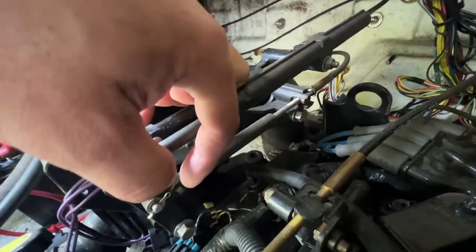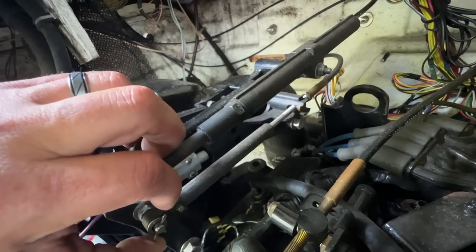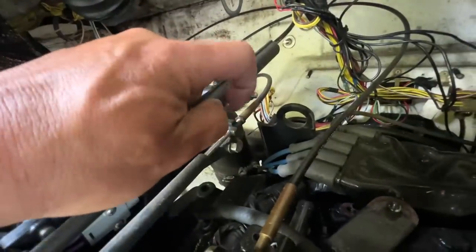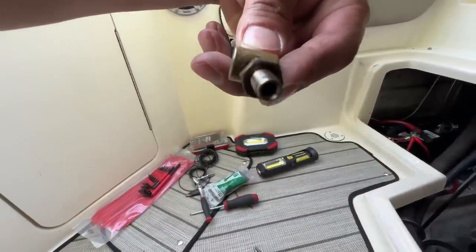Cotter pins are just little aluminum pieces that you push through and then bend out the side so it doesn't come back out. I'm going to get some needle nose so I don't drop that, and then this will come free. Then we have to disconnect it here so it can come out the back of the boat. Keep track of this piece — your wire goes in there.